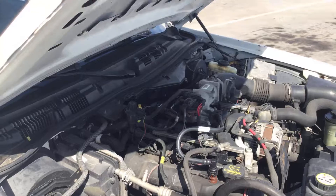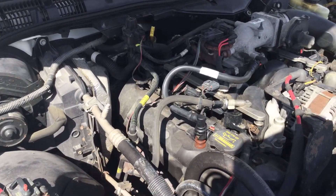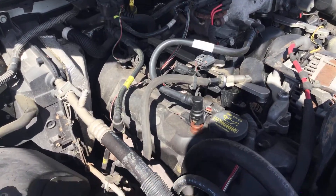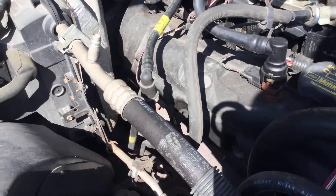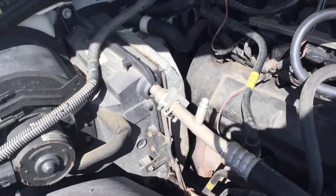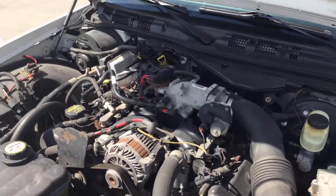I can also smell oil burning, so it may need valve cover gaskets. You can kind of see where the oil is seeping right here. The minute the engine warmed up, I can smell oil burning.